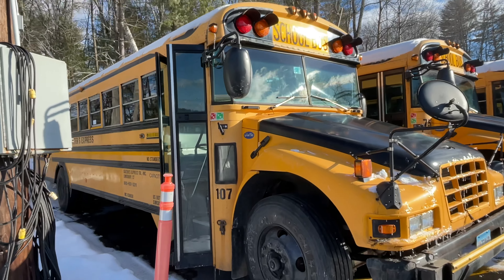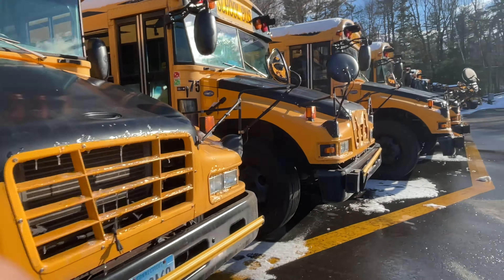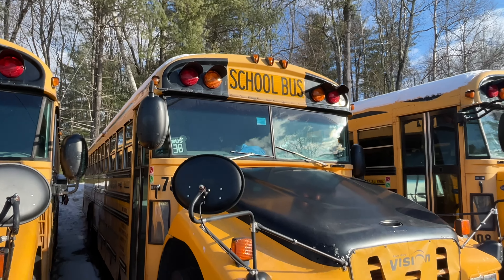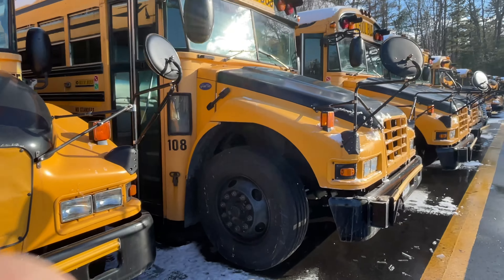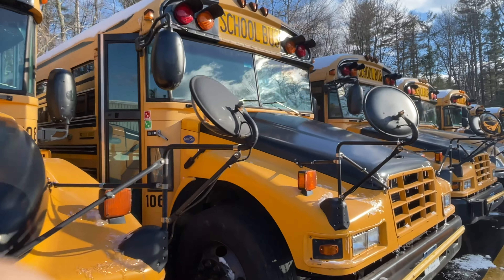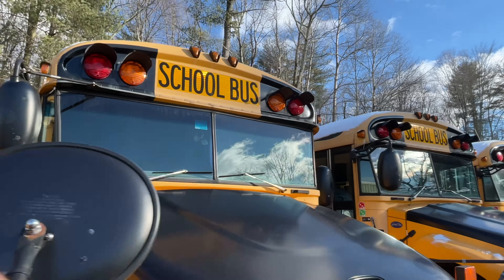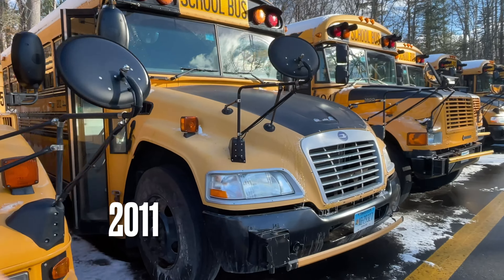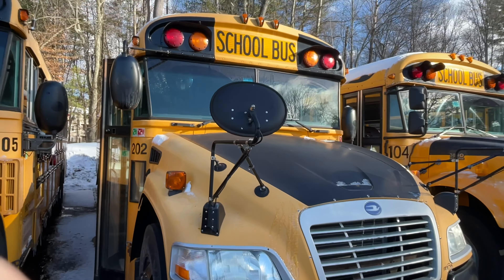Here we have the vision, plus 107. 06 Blue Bird Vision. Another 06 Blue Bird Vision. 108. 06. These are all 06 I'm assuming. They all have these weird door openers — they lock the emergency door. It's kind of a trick.